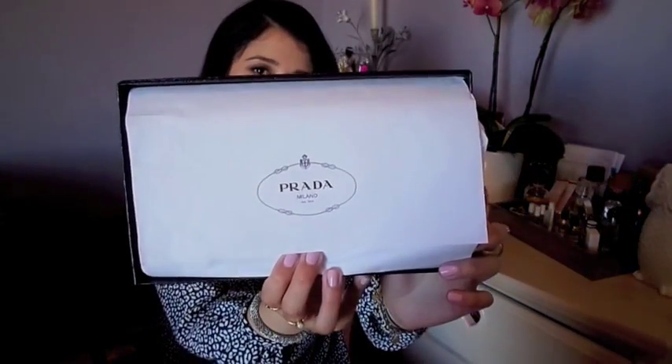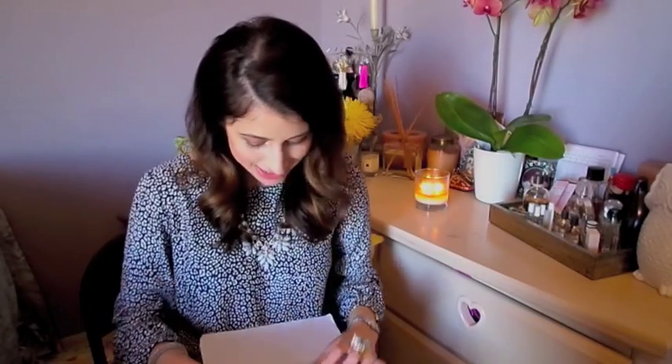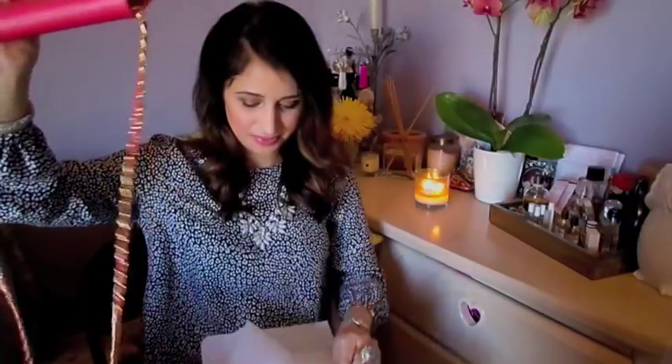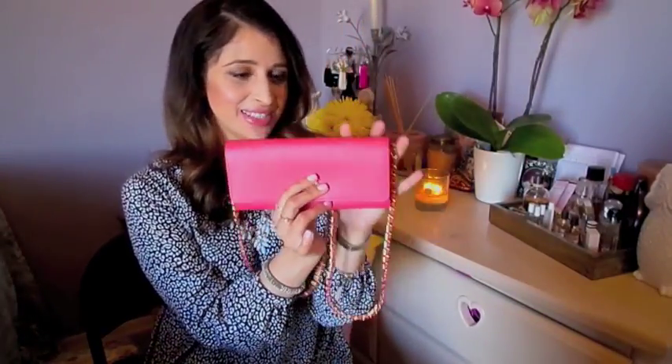So without any further ado, this is my wallet. And then there's the Prada paper.